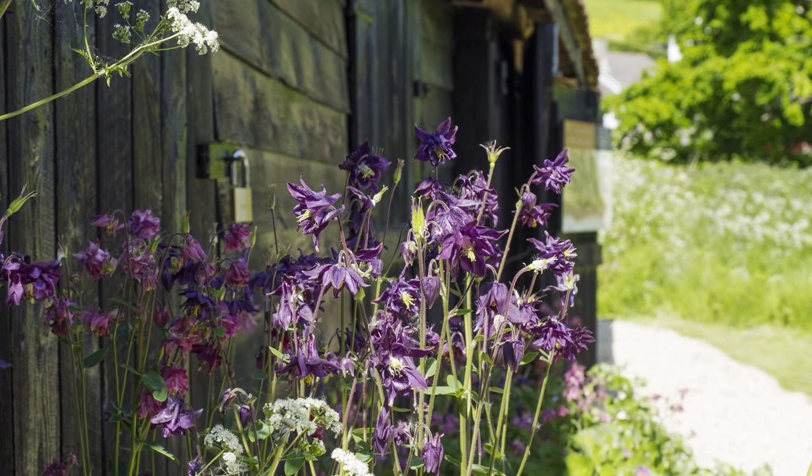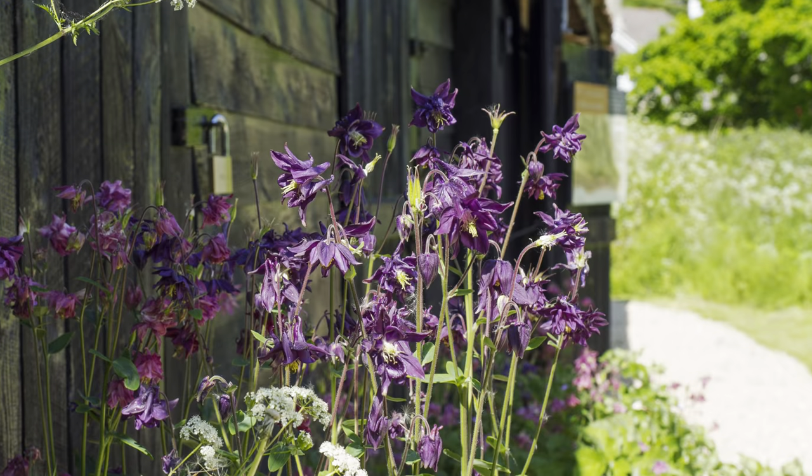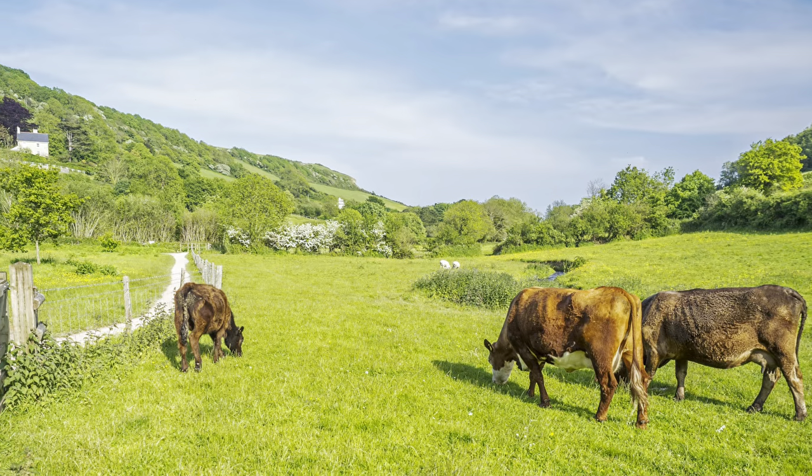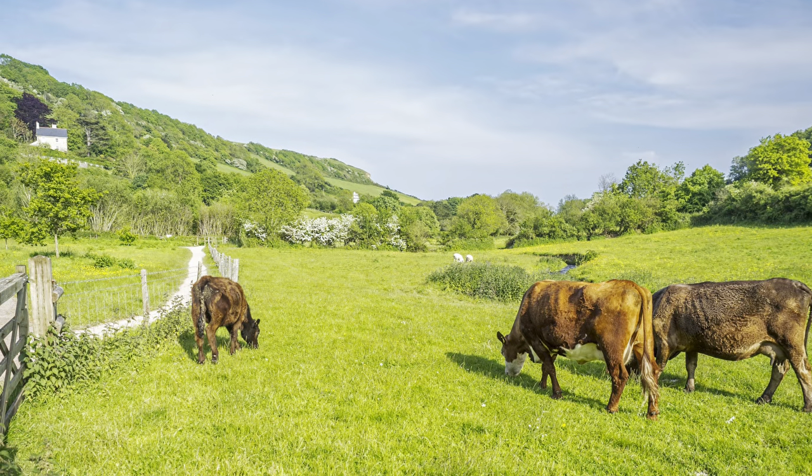Purple columbines opposite the old forge. There are toilets here and also at the village hall opposite, which is handy. A view down from the valley next to the path that takes you from Branscombe Forge to the seafront.